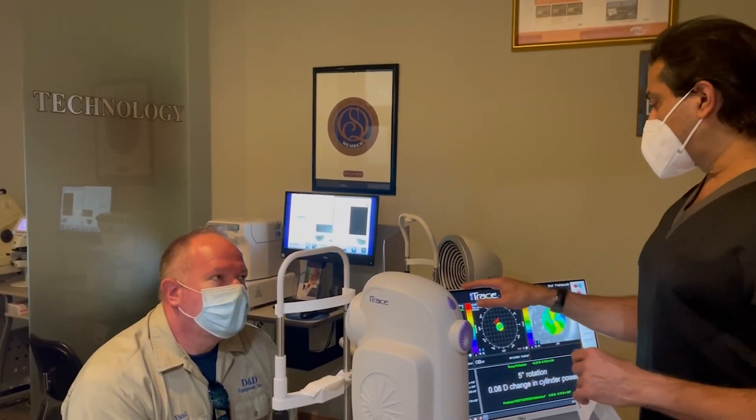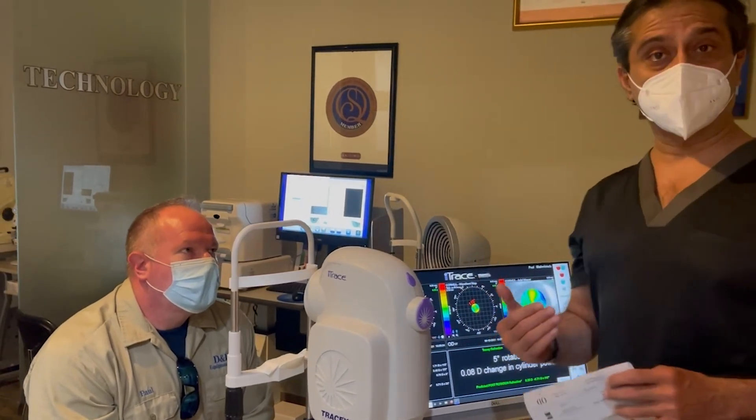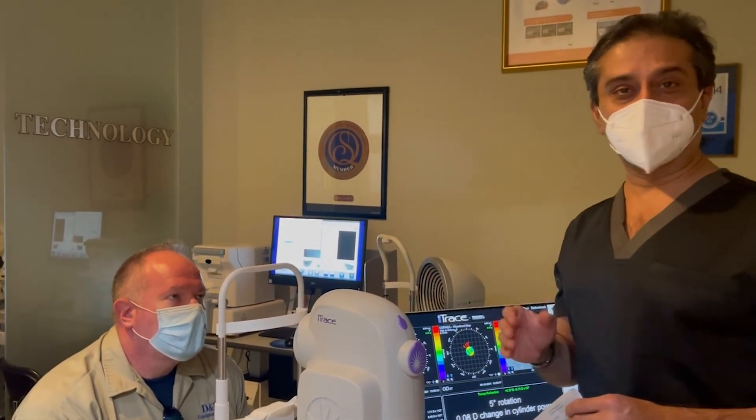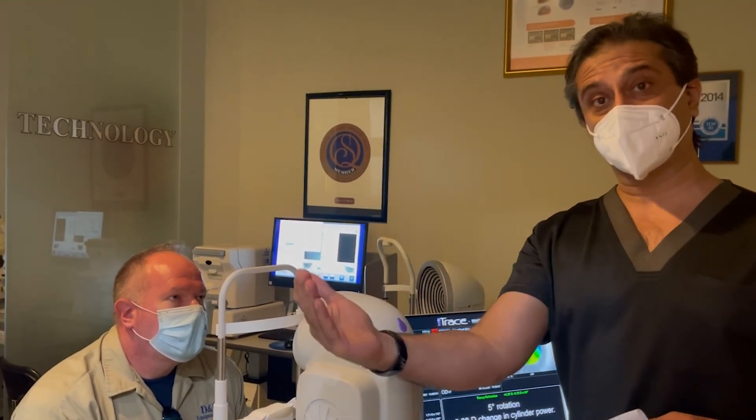Paul, excellent. I have you here and you're sharing with doctors the concept of using the eye trace technology and how each element of the eye is important to me. So, premium cataract surgery, as I teach, is not just about putting a special lens in the eye — it's about the surgery, first of all, being artistic and flawless.